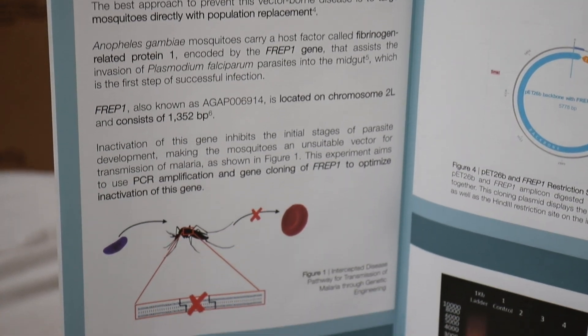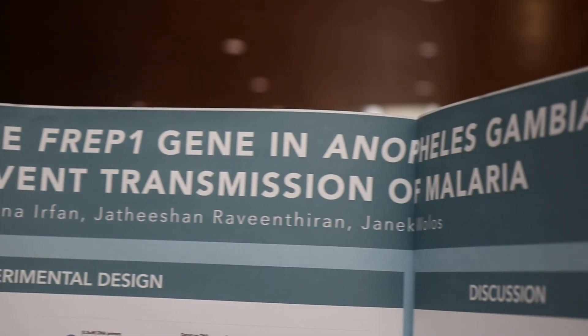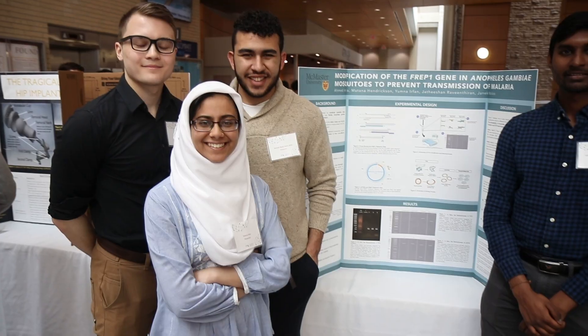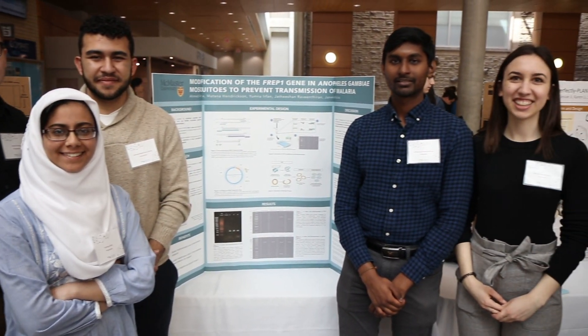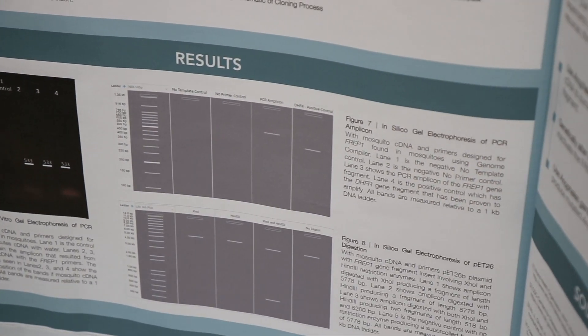We looked to tackle the disease of malaria by targeting a specific gene within mosquitoes called FREP1. FREP1 is essential for the survival of the malaria parasite. We aimed to edit out the FREP1 gene so that plasmodium can no longer survive within mosquitoes and therefore cannot be transmitted to humans.